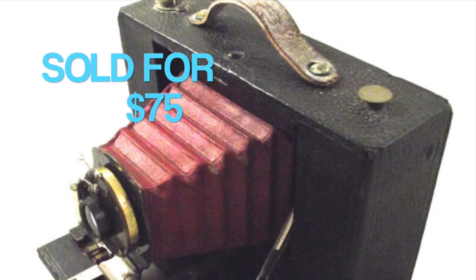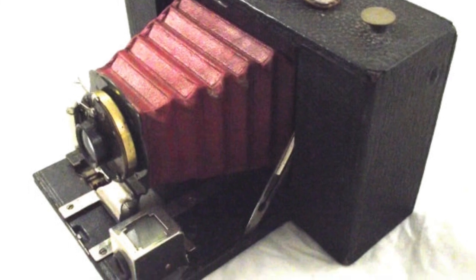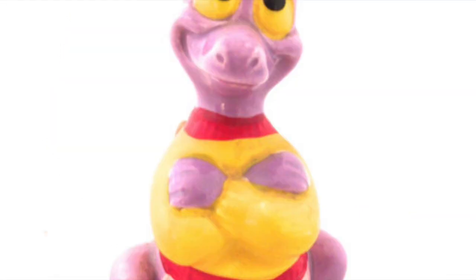This was one of the bigger sales this week — I sold this vintage Kodak Brownie camera for $75. I can't test an old camera like this, but it looks to be in good condition and it's an attractive looking camera. I picked this up at an auction, I think it was in a box lot.